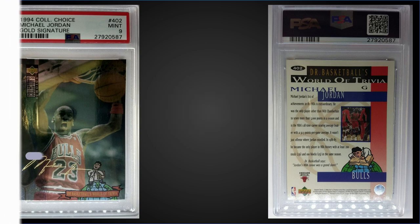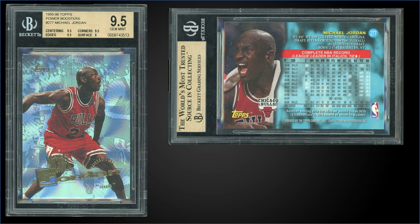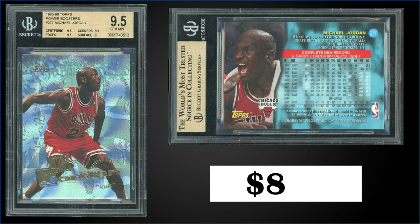In the number 8 spot, from 1995 Topps, we have a Michael Jordan card number 277 Power Boosters parallel graded Gem Mint BGS 9.5. That was a fixed price sale for $800. It's a pop of 79 in a Gem Mint BGS slab and there's none graded higher. Sub-grades were 9.5 for centering, corners, and edges, and a 9 for surface. Over at PSA it's a Gem Mint pop of only 47 and they typically sell for around $1,700. Cards 276 to 290 in Series 2 — those 15 cards — are the only ones that had a Power Boosters parallel, inserted 1 in 36 packs.